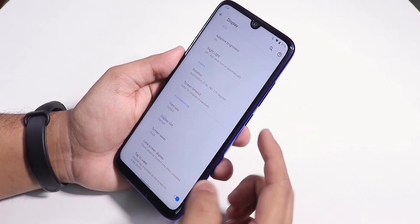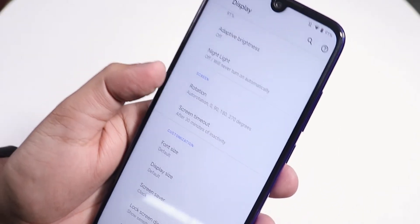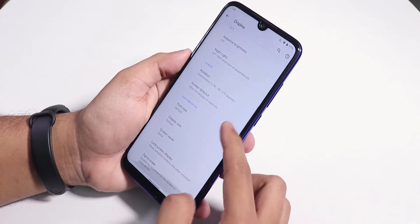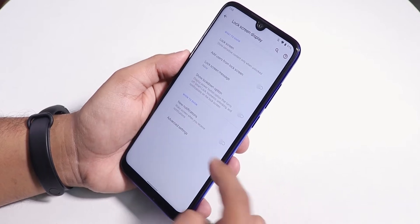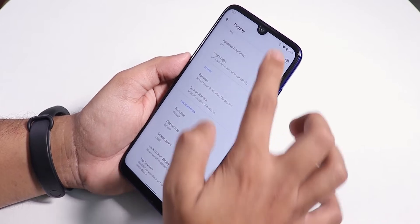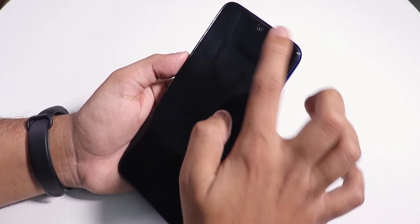Screen timeout, rotation options, font size, and display size are all present. In the lock screen display settings we have notification options for ambient notifications, and double tap to wake is available.